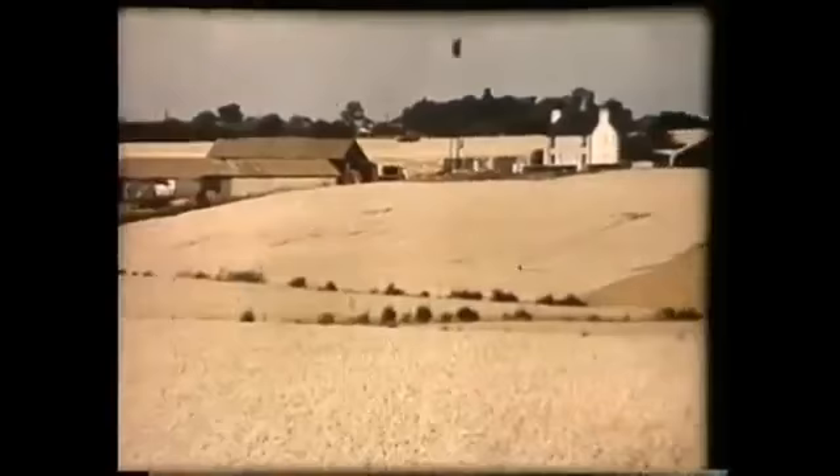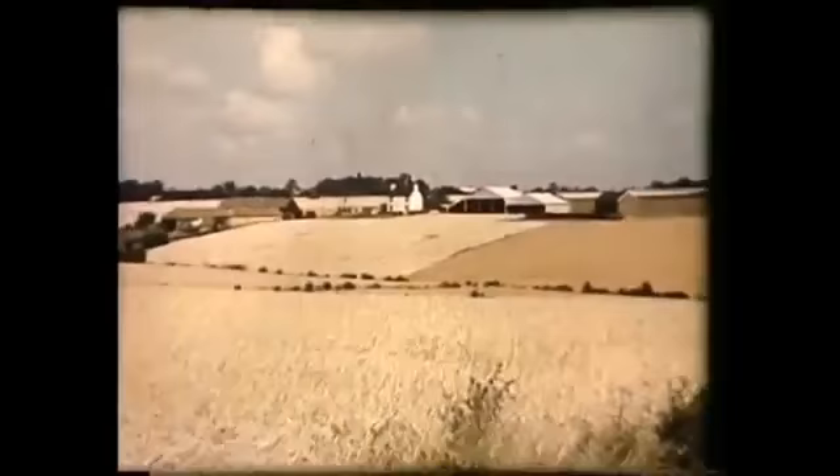As you can see, we run a pretty useful farm here. Most of it is given over to cereals, though we also run a herd of Pedigree Frisians and we are doing quite well in bacon pigs as well.